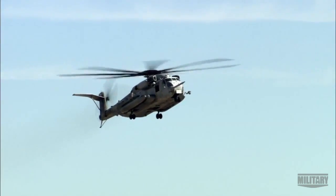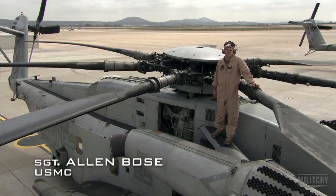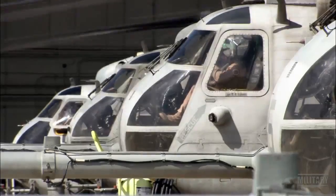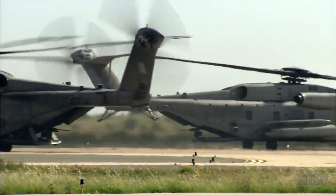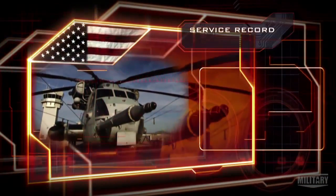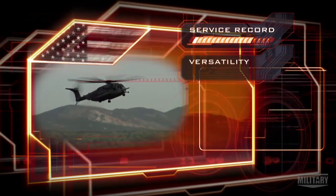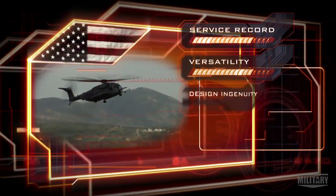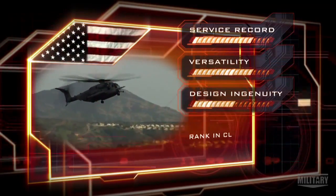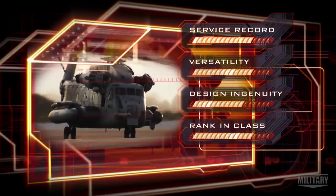When the ground guys see the CH-53 coming, they know we're bringing food, water, mail, supplies. It's like Santa Claus. The Super Stallion's combination of speed and colossal power is truly exceptional. It has been a pivotal player since it entered service. The range of tasks it can undertake scores for versatility — the design is optimized for strength and power. The CH-53 is tough to beat in its class.